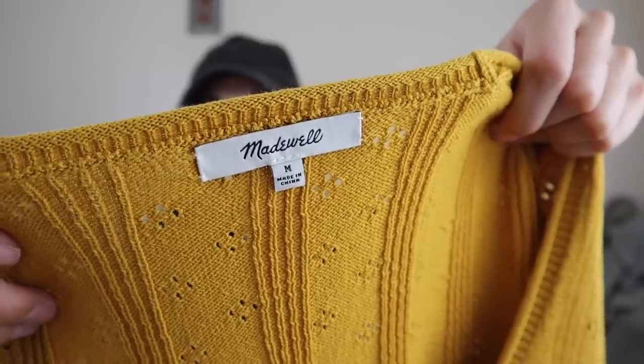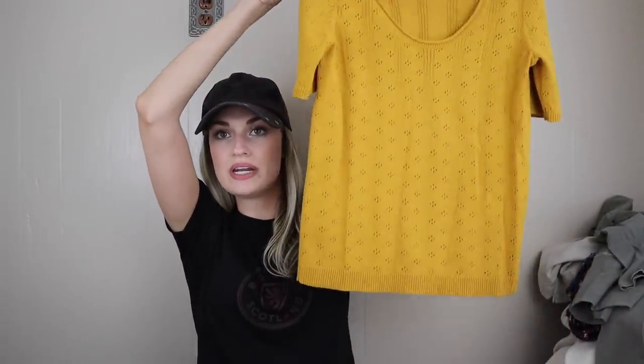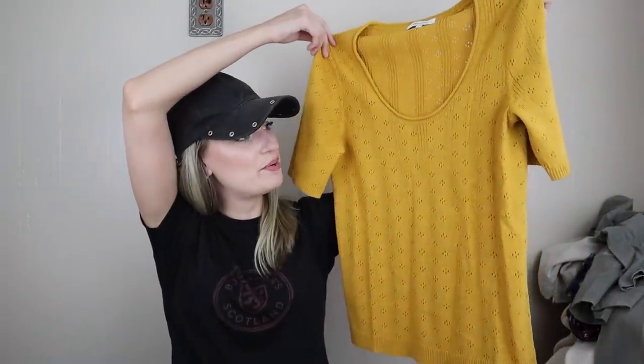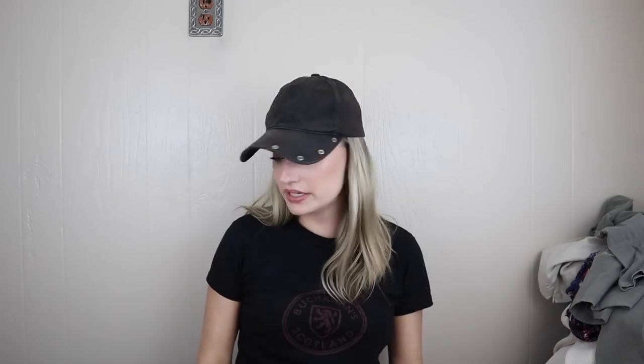Madewell, medium, little pointel knit, scoop neck, lightweight sweater top in my absolute favorite color — this kind of marigold, mustard yellow color. So pretty. I think this is relatively newer, Summer 2019. Great piece, it's a cotton polyester blend.